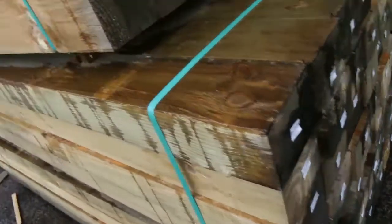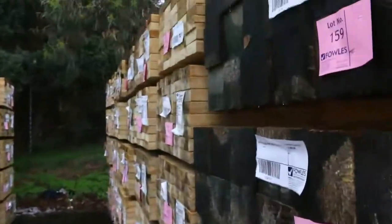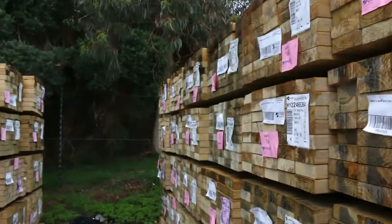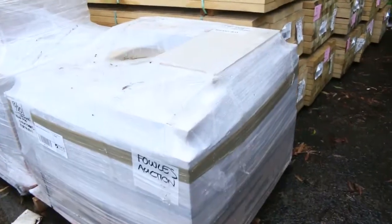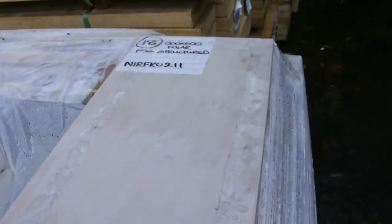A whole heap of short-length M10 treated pine — 140x45 and 190x45 in 2.4s. A heap of that. We've also got a good semi-load of tiles this week, some really nice styles. A lot of it's 600x600, and there's a bit of 300x600 there as well.